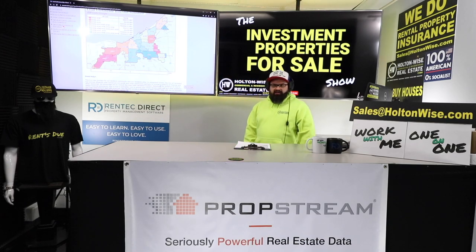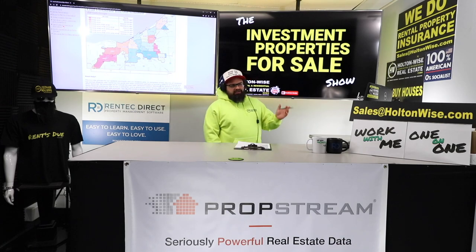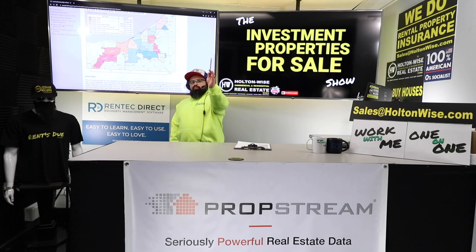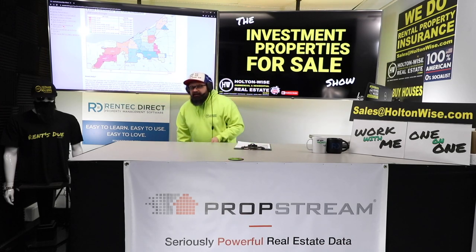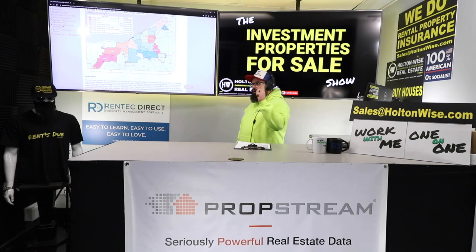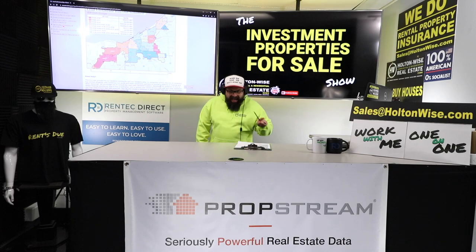If you don't want to deal with these lead laws, just invest in a different city — Lakewood, Elyria, Lorain, Parma, Garfield Heights, Euclid, Cleveland Heights. There are so many places to invest if you don't want to deal with it. Being in the Cleveland market doesn't mean you have to deal with these lead laws — only if the property is in the city of Cleveland itself.